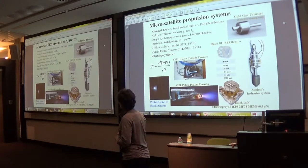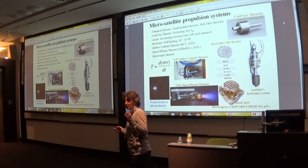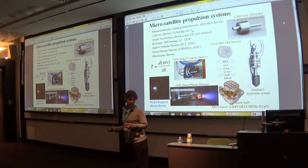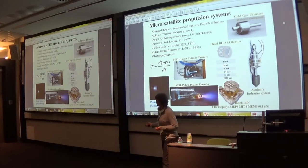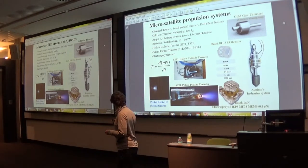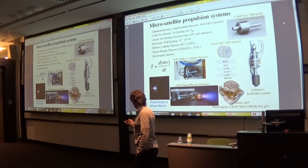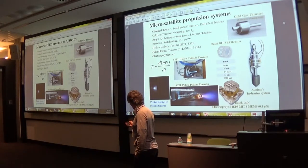We want to concentrate on the Pocket Rocket radio frequency thruster, first because it's radio frequency, and because I think it can become a low-cost technology for the future. I will also mention the small ion grid thruster, which is really advertised a lot by Busek.